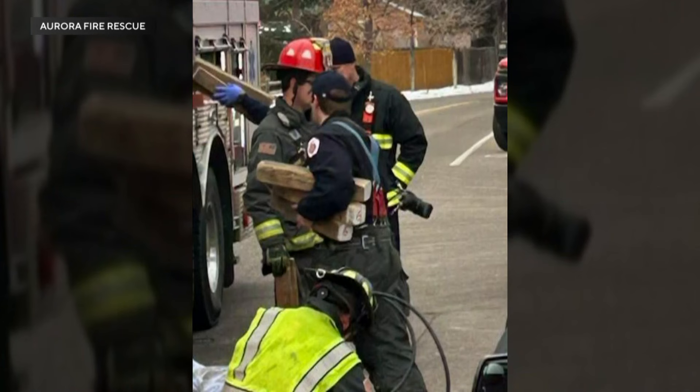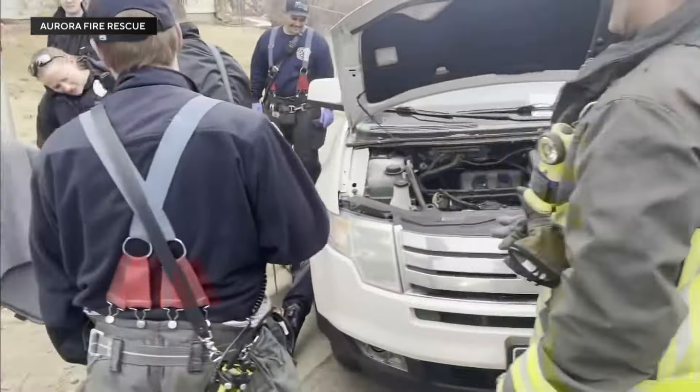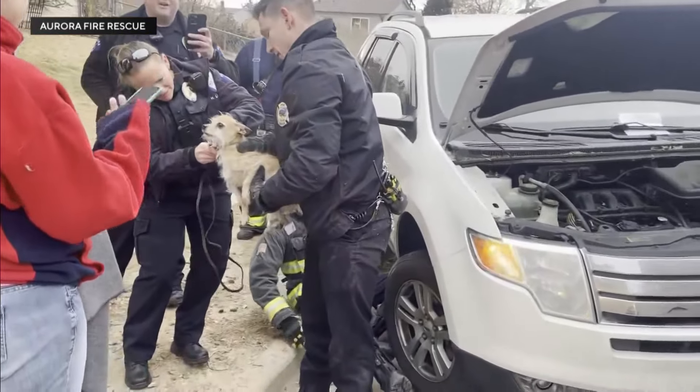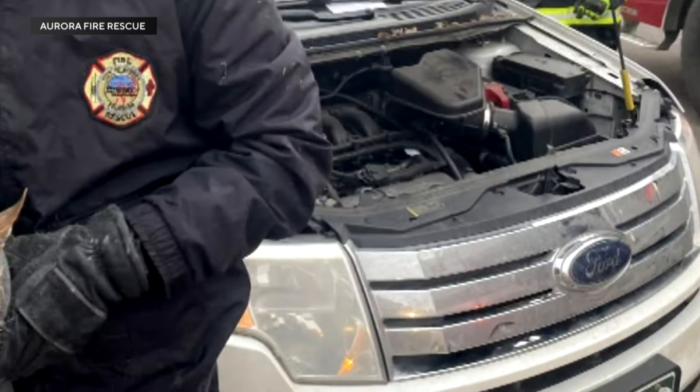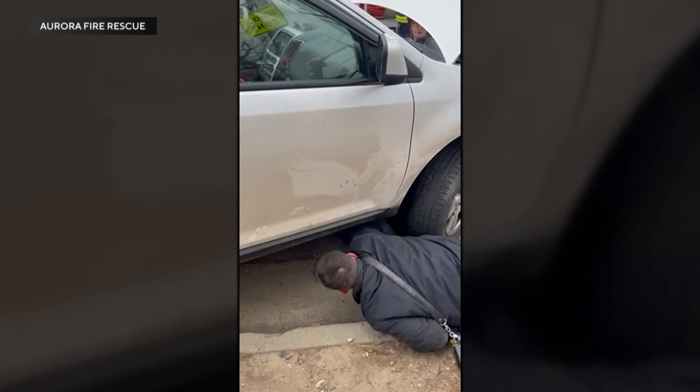Firefighters had to pull out tools to get Thor out safely. There's a common floor jack, which is something we can use so long as the vehicle's mostly in good condition and the ground is flat in that area. We used blocks to make that vehicle safe and stable once it was lifted up, and then we put a rescuer underneath.